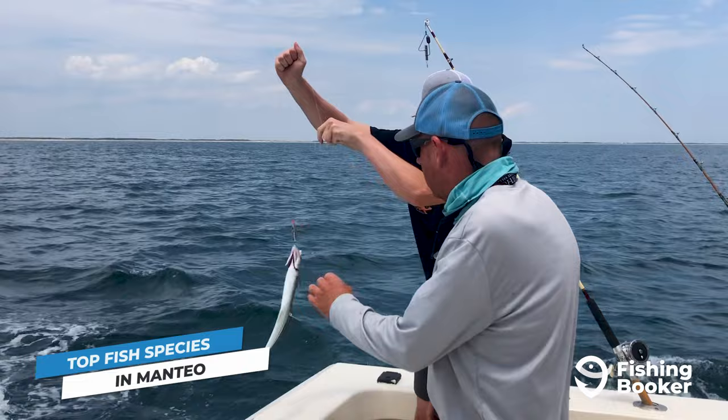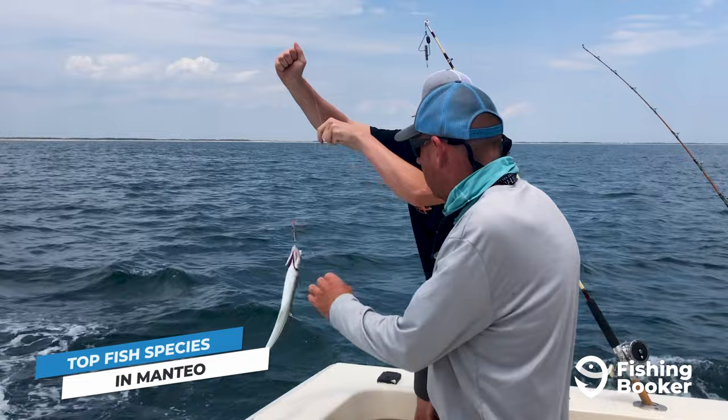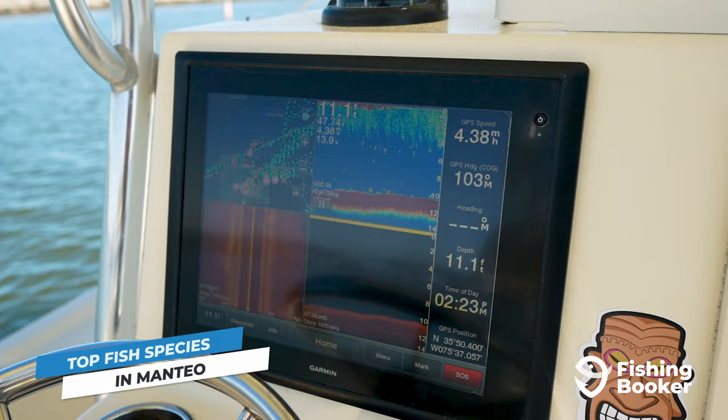Near shore, you'll find the likes of cobia, Spanish mackerel, and even kingfish. Come summer, these fish will venture into the Oregon Inlet, meaning you won't have to travel too far before you can start trolling for them.